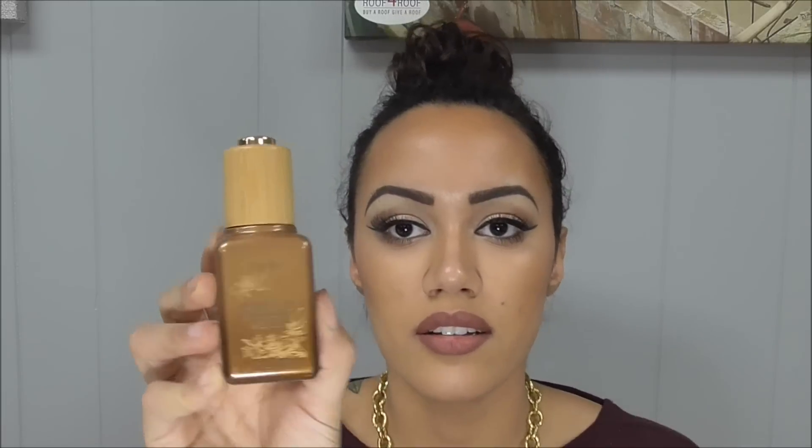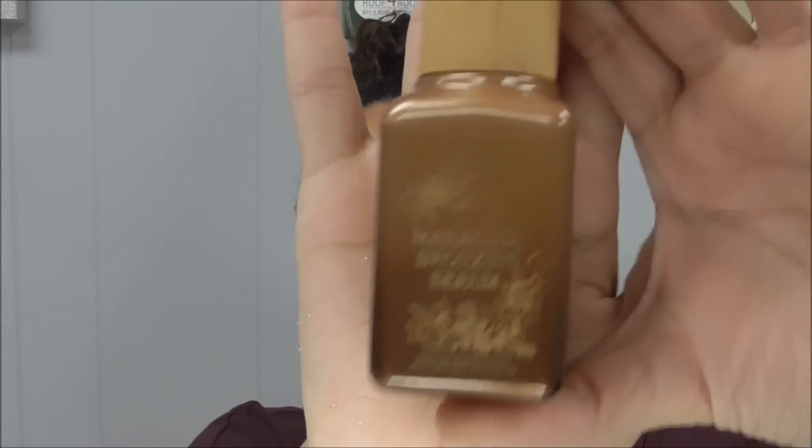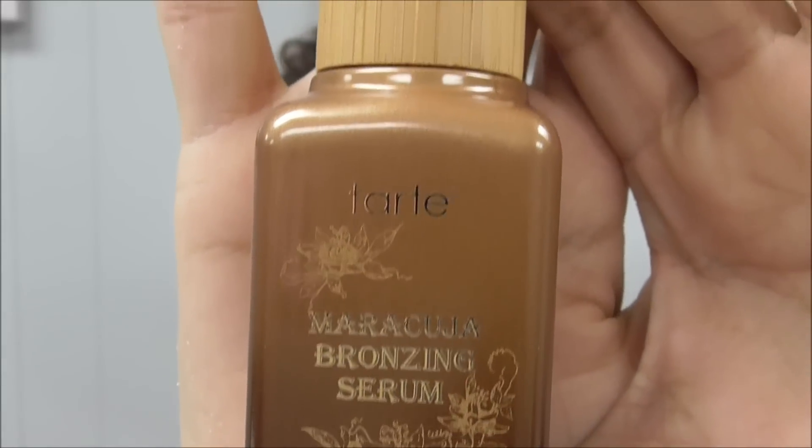I don't know if I'm saying that right, but this is what it looks like, and it is completely awesome. Now this is supposed to help aging, help firm your skin, help your skin complexion, and help your skin glow a little better. But the best part about it is it has a bronzing serum inside, so it's supposed to give you a little bronzy look in the meantime while the long-term effects are happening.